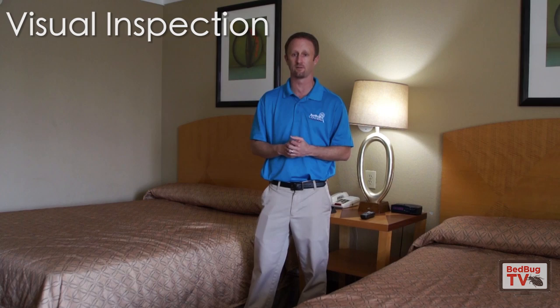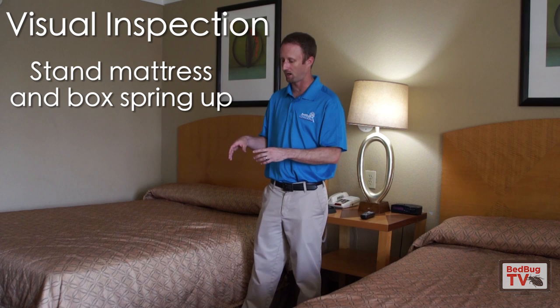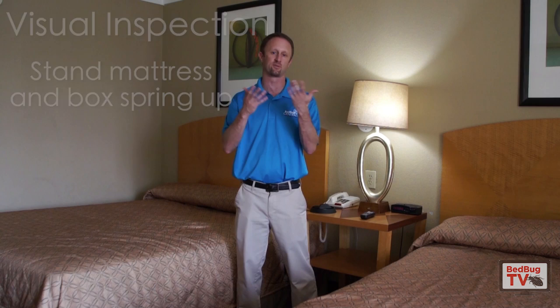The first thing is of course just a visual inspection — pretty basic and self-explanatory. Stand the mattress up, stand the box spring up, make sure you get to the bottom of that box spring. Obviously that's the most common area that bedbugs hide. If you have encasements on your mattress or box spring, that should make the bugs even easier to see. If you have any questions on how to properly inspect a bed or the role of bed encasements in bed bug treatment, we will link those videos in the description.